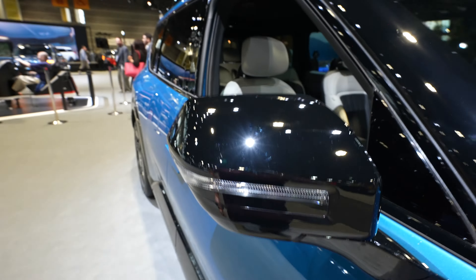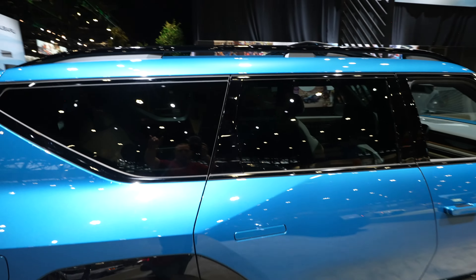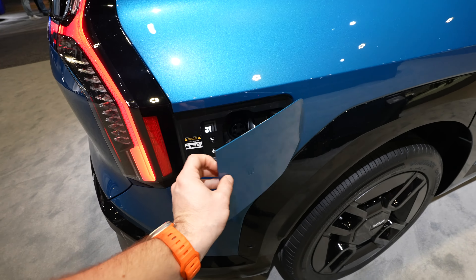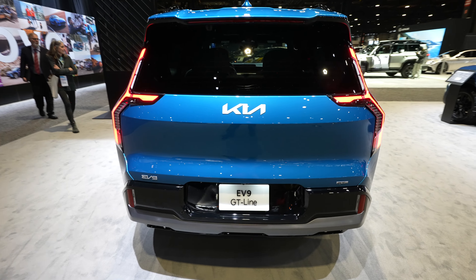Really unique blue exterior color — I think this thing pops. Gloss black mirror caps with a mirror-mounted camera for the 360-degree camera system. Extremely unique style door handles. Gloss black roof rack all the way across the roof. The charge port is right here — push the button and it closes. Cross-path detection in the back, parking sensors integrated into the middle portion of the bumper. GT Line badging on the passenger side and EV9 on the driver's side. Look at how cool these tail lights look!